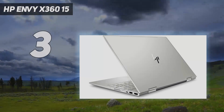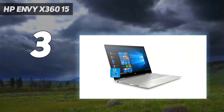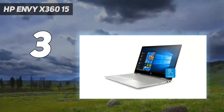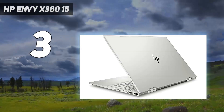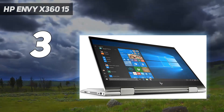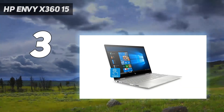At number three, the HP Envy x360 15. Budget-friendly premium laptops are rare, but HP's got you covered here. Even though it's one of its more affordable laptops, the HP Envy x360 15 still delivers great performance and long battery life. You have a choice of AMD or Intel chips, and its touch display is both large and lovely.